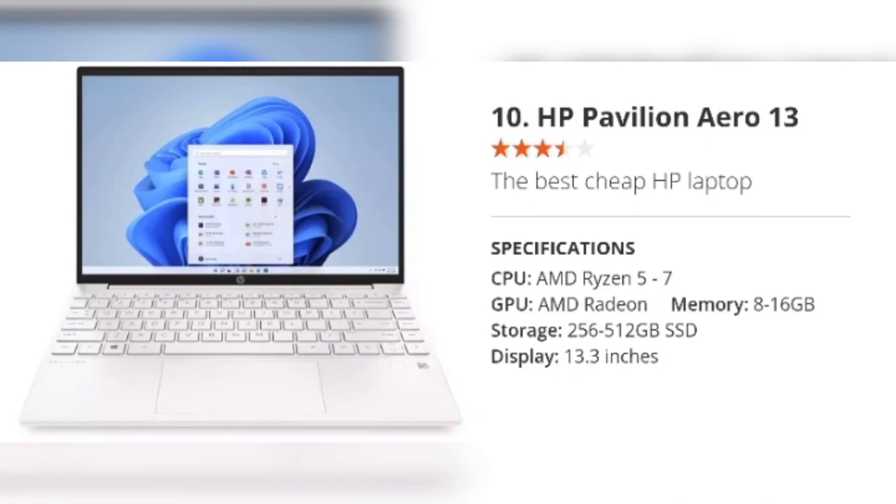Number 10: HP Pavilion Aero 13 — the best cheap HP laptop. Unlike most of the HP laptop line, it's powered by an AMD chipset providing plenty of power, and it's super lightweight thanks to a magnesium alloy chassis. Its 13.3-inch display is sharp and bright, and if you have lots of peripherals to plug in you'll be delighted by its generous array of ports. There's even a fingerprint sensor for instant logins. Of course there are some compromises — the webcam isn't really up to much and the trackpad is made of plastic — but these are minor gripes.